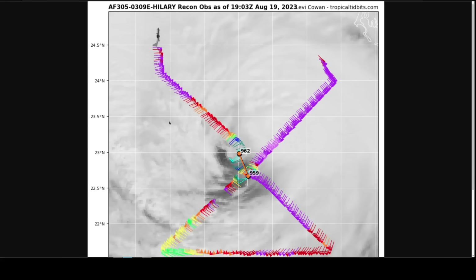This is the reconnaissance aircraft data coming out of Hillary today, just to illustrate that weakening is occurring over cooling water beneath it, as expected. Central pressure has risen since yesterday, and the maximum winds in the northeastern quadrant — which is the strong quadrant of the storm — have only been showing at about 85 miles per hour from the aircraft estimates on this flight. So we are seeing steady weakening of the top winds in Hillary, but winds are far from the only hazard here.